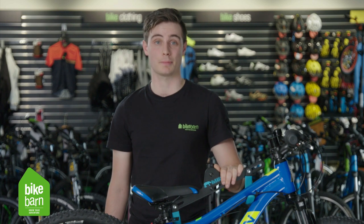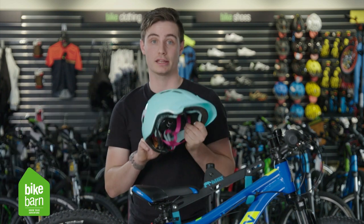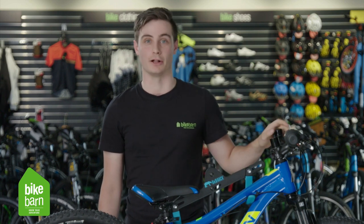Now that we've picked out the perfect bike, it is important to stock up on some of the essentials as well. Make sure that your child has got a good helmet that's especially safe and comfortable. Don't forget to stock up on some other stuff as well such as lights, some drink bottle holders and a bottle, and of course a bell.